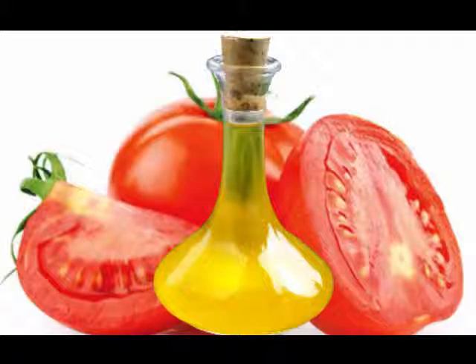Tomato belongs to the Solanaceae family and produces an oil that is brown in color with a strong odor. Numerous researchers have shown that the seeds of tomatoes contain essential fatty acids, antioxidants, vitamins, minerals, carotenes including lycopene and phytosterols, and other important nutrients that play an important role in the health and radiance of the skin.